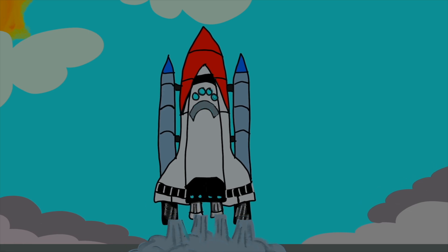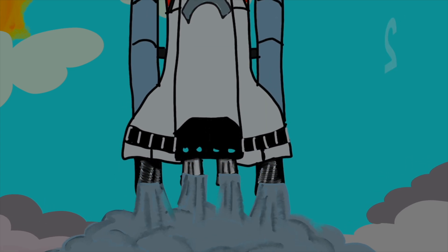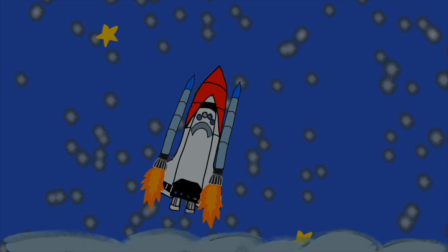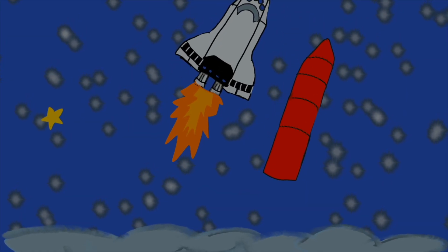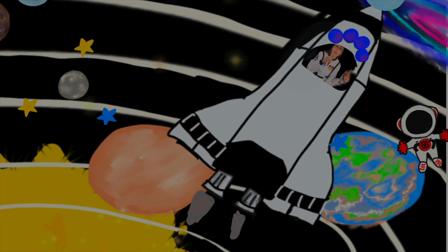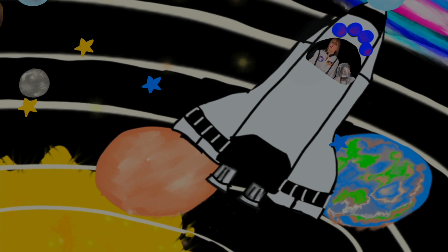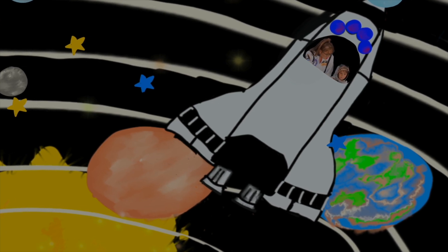Are you ready to take off? Let's count down from five — five, four, three, two, one, let's go! We've made it! Look at all the stars! Do you see the Milky Way? I just love our solar system. Wow, there's Earth, look!